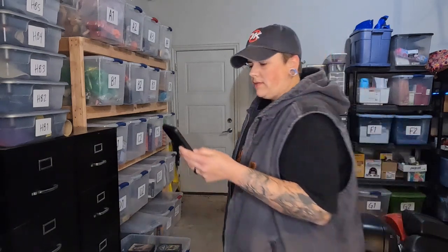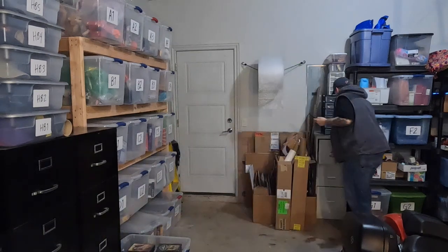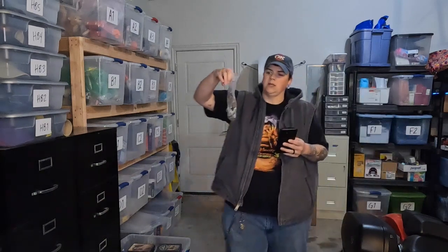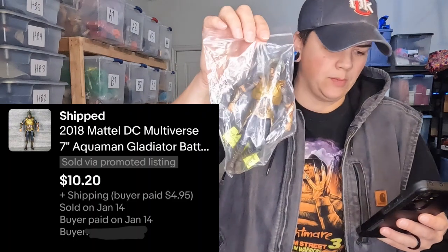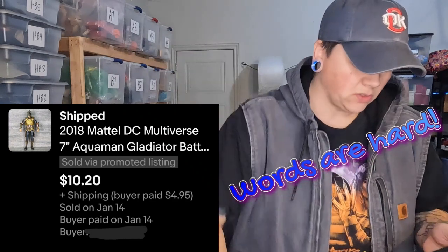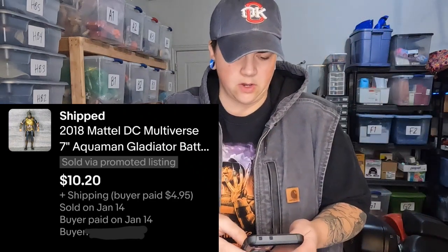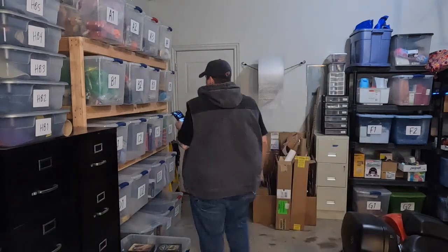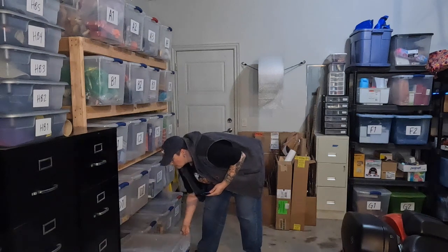We also have an Aquaman — this is a Mattel DC Multiverse Gladiator figure in a Gladiator outfit. He sold for $10.20 on an offer. Then we have a vintage train kit in D3 — it's a kit to build your own custom train car — sold for $12.